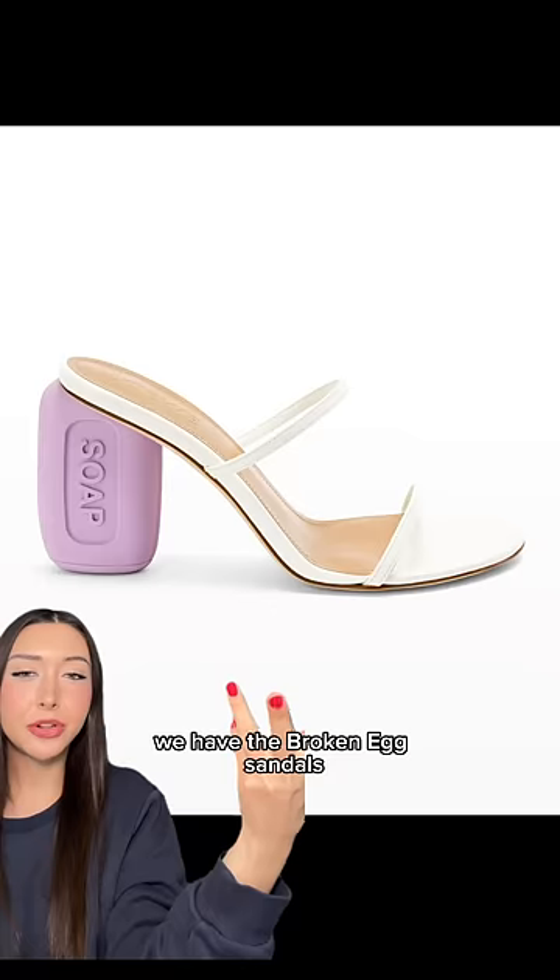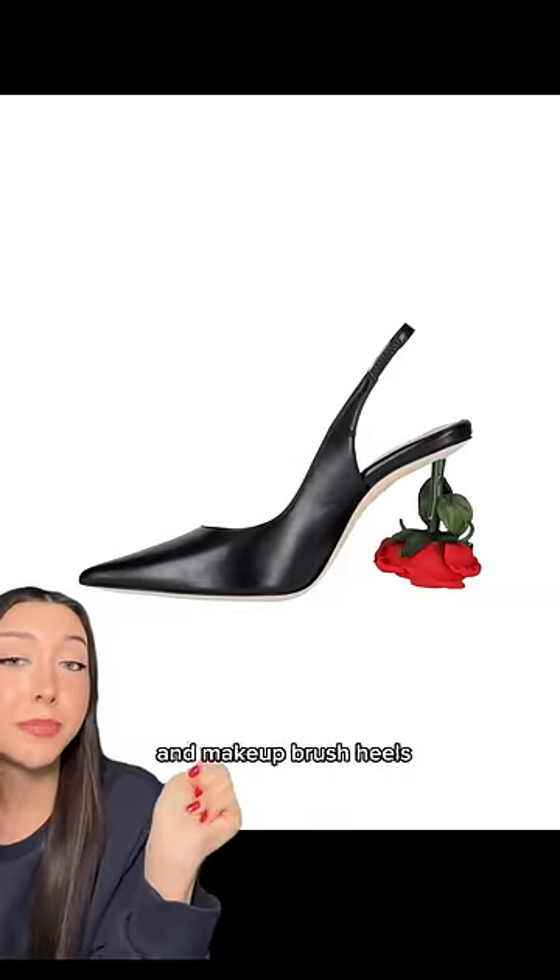We have the broken egg sandals, soap sandals, nail polish sandals, rose pumps, and makeup brush heels.